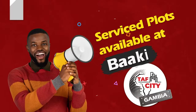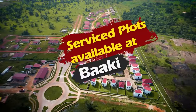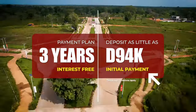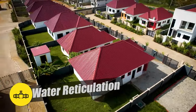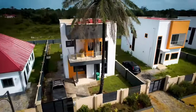Service plots are now available at Bakke, TAF City's fourth residential estate. With a three-year interest-free payment plan and a minimum deposit of only $94,000, it will come with fenced plots, water reticulation, electricity, solar streetlights, and bitumenized internal roads. Are you ready to build your dream home? Call us now.